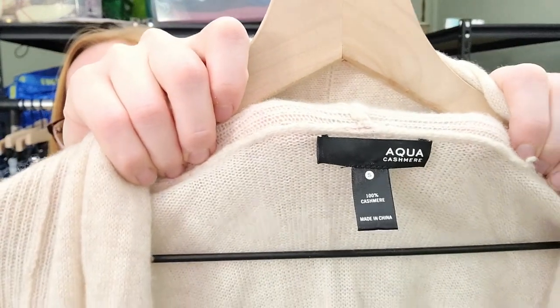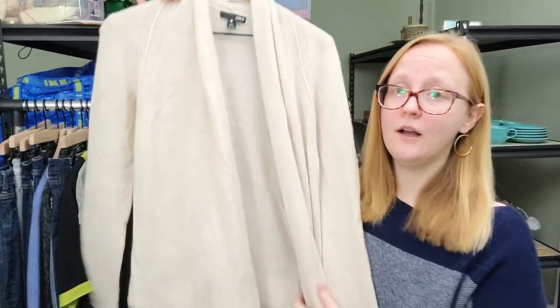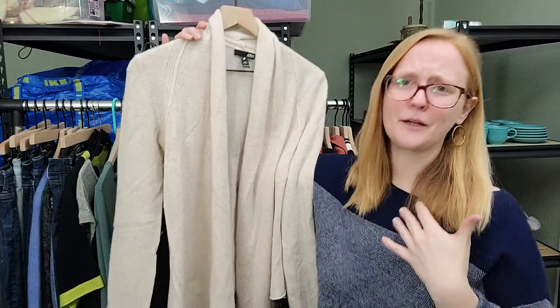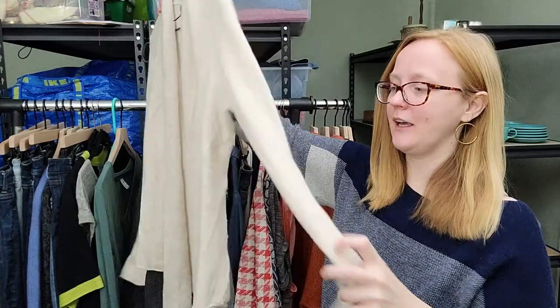This is an Aqua cashmere sweater. Aqua cashmere is sold at higher-end department stores - it's a great brand, I've sold it before. It's got a kind of rolled neckline - really lovely cashmere piece.